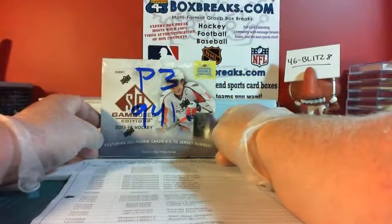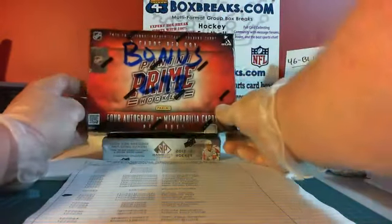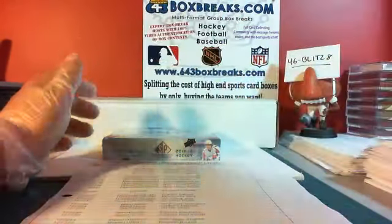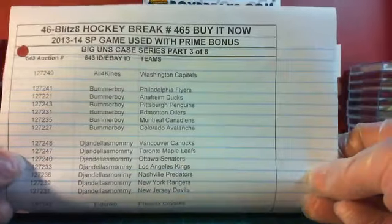This is part three of my 2013-14 SP Game Used Case Series featuring Prime Bonus. This is part three. This is the bin. This is YouTube reference number 465, part three of eight of the Game Used with Prime Bonus Case Series.